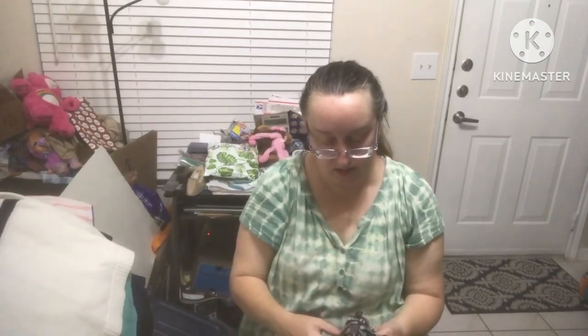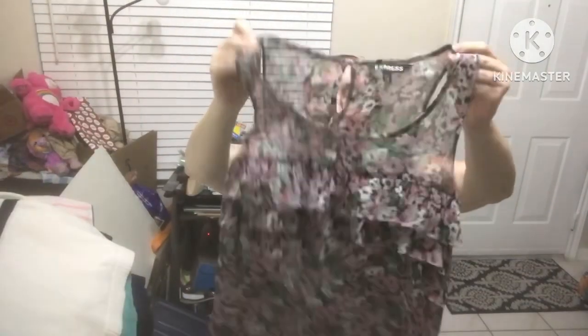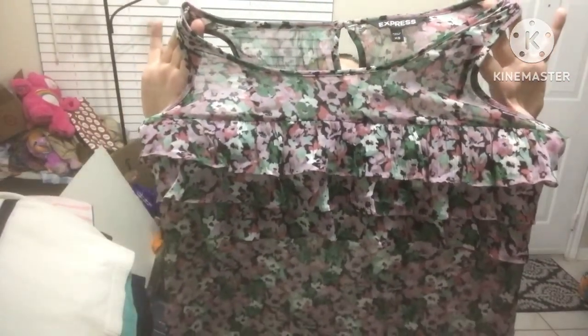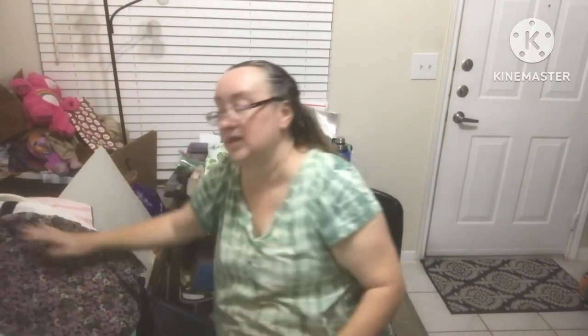Express size extra small — sleeveless ladies pullover, sheer with little flowers and ruffles in the front. That is super cute. I know it's a mall brand but I'll do you a deal on that.